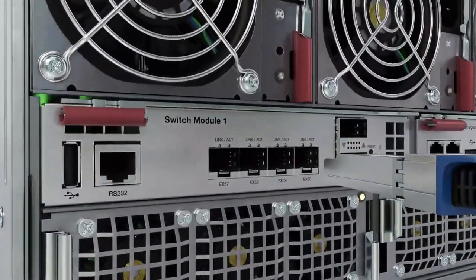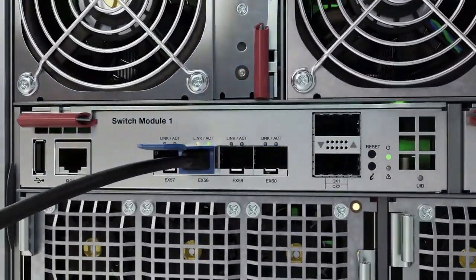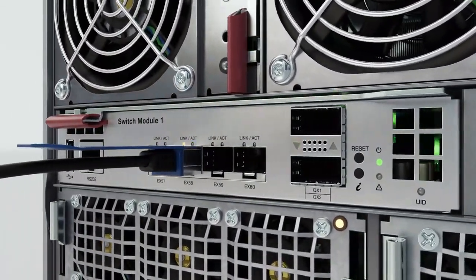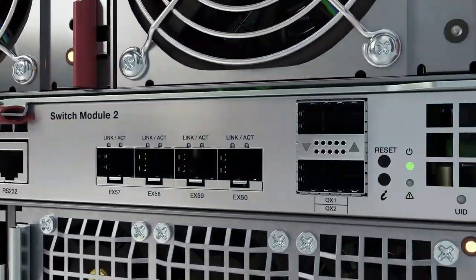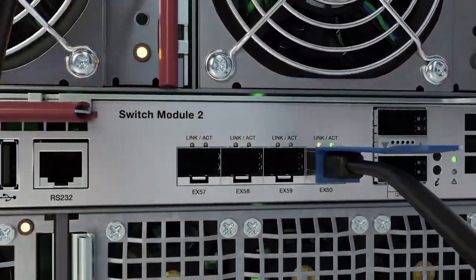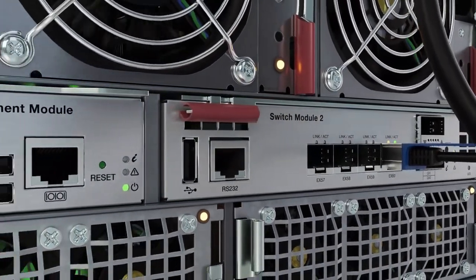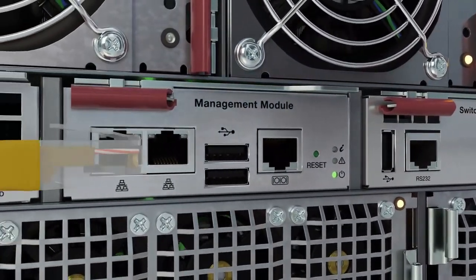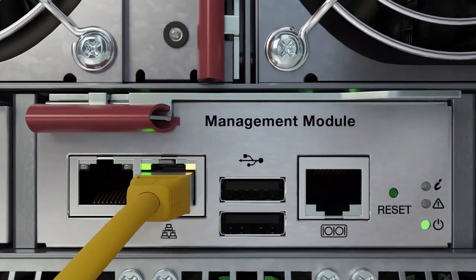The 4500F switch modules each contain four SFP+ 10 gigabit per second interfaces and two 40 gigabit interfaces. Switch module one provides internal blade communication and future expansion. Switch module two allows for external communication with the chassis. The chassis management module provides two 1 gigabit RJ45 ports and administrative control.